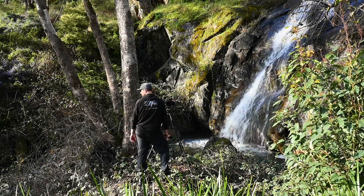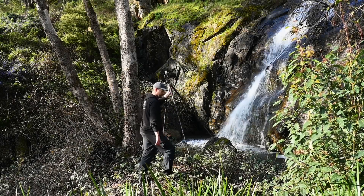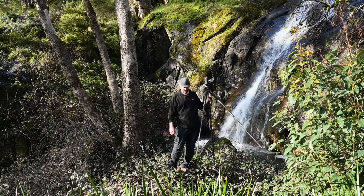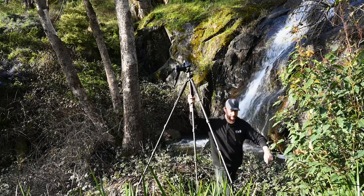I think I'm going to call that a day, go back to the car, grab the drone, and have a bit of a fly. It'll be interesting to see what this waterfall looks like from above.